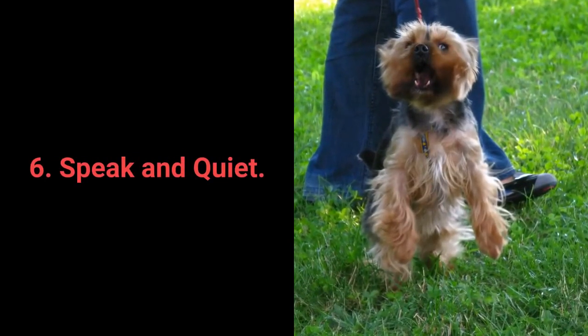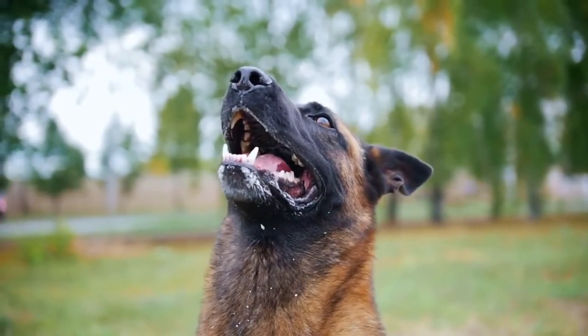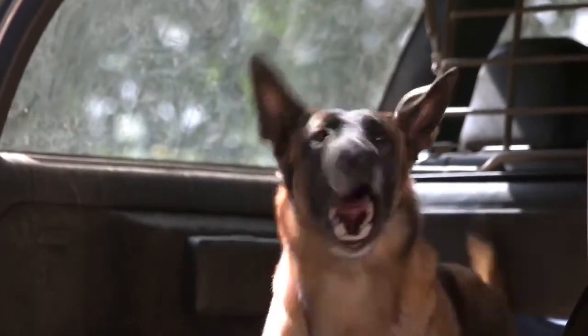Number 6: Speak and quiet. These commands are very desirable for dog breeds prone to barking. When you have a dog who barks often, it's remarkably easy to teach them the speak command.